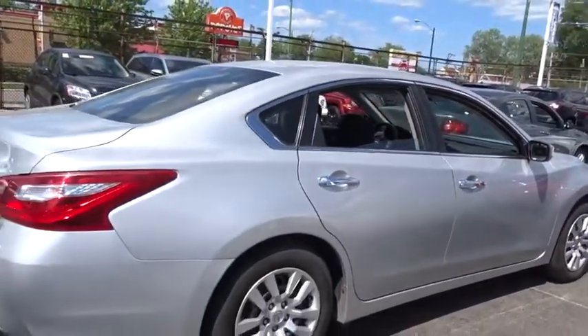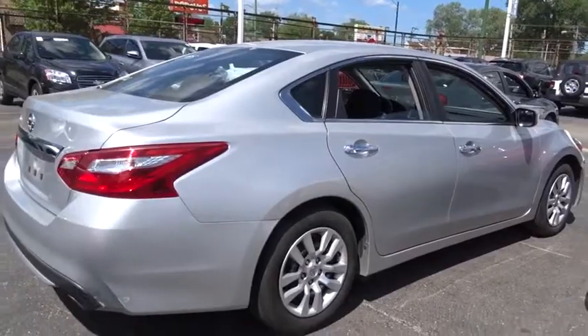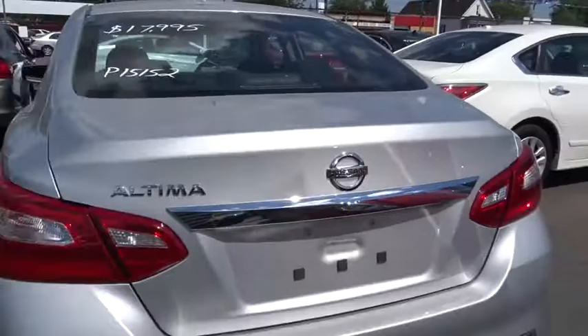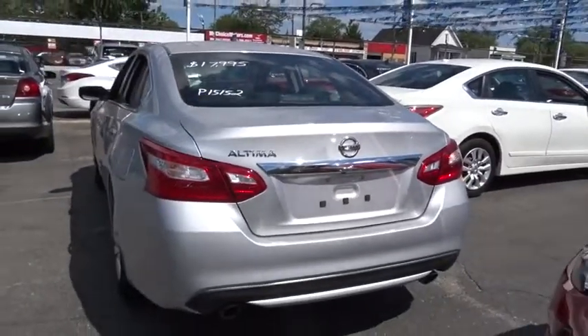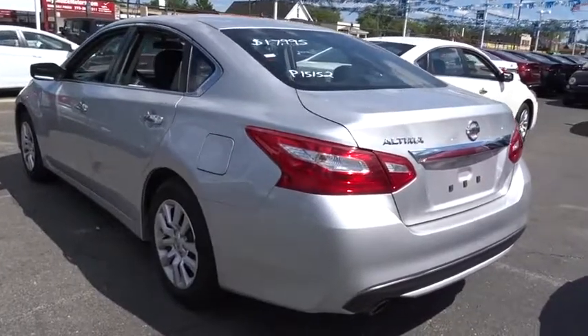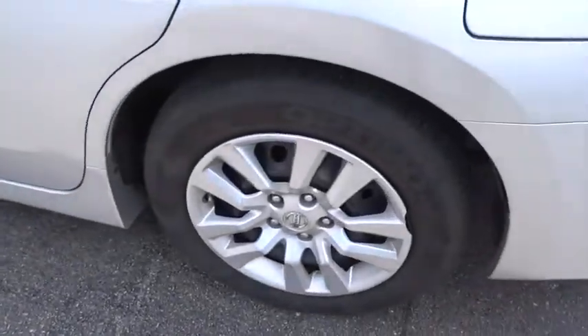Here are some of this vehicle's great options: remote engine start, stability control, traction control, keyless entry, power passenger seat, backup camera, anti-lock braking system, steering wheel audio controls, Bluetooth, leather-wrapped steering wheel, power steering, adjustable steering wheel.